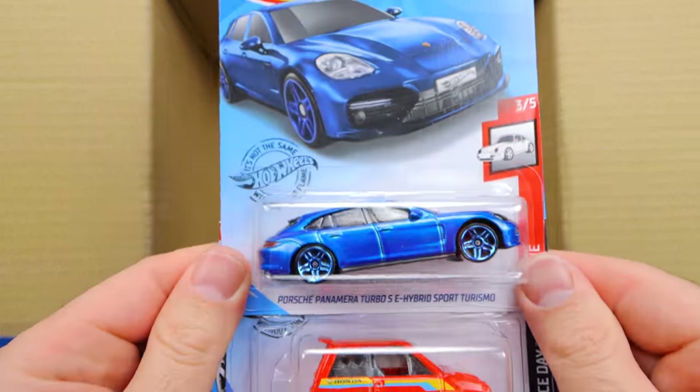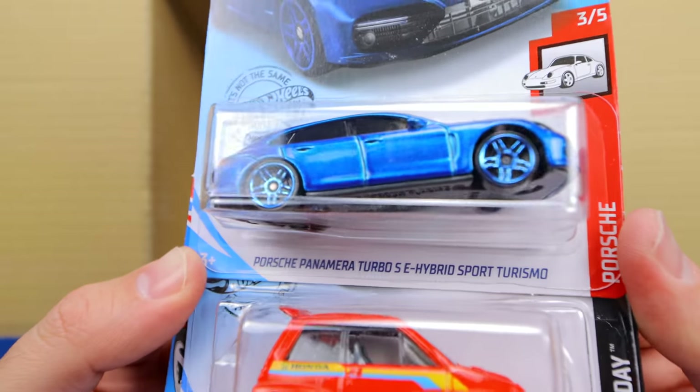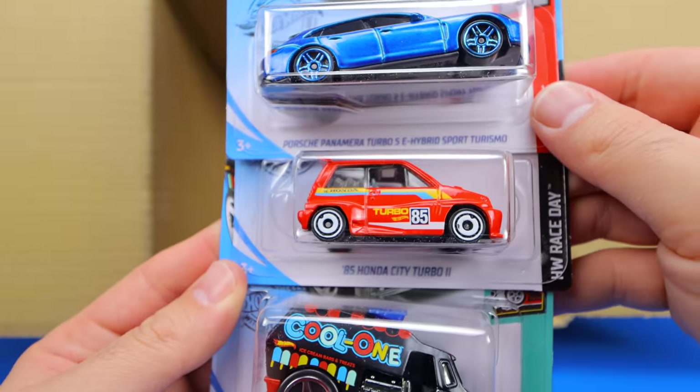Getting down to our bottom right here, we've got the Porsche Panamera Turbo SE Hybrid Sport Turismo — one of the longest names on a Hot Wheels car ever. Pretty cool color. That's the Honda City Turbo 2, not the 85 Honda Civic. And we've got the Cool One.